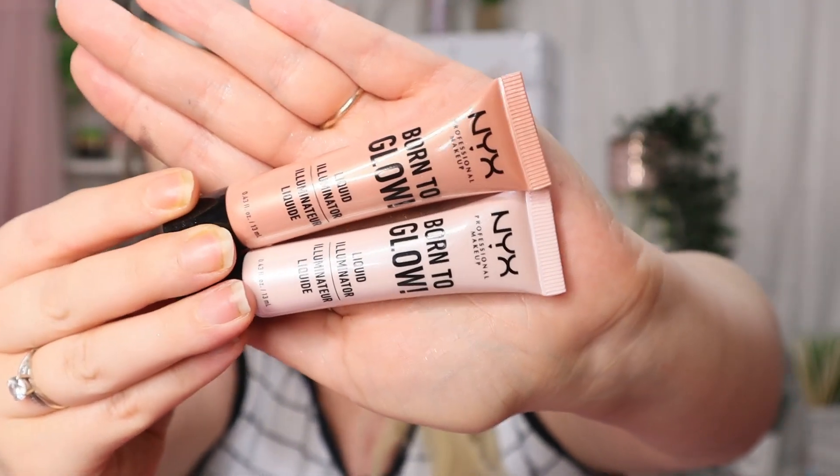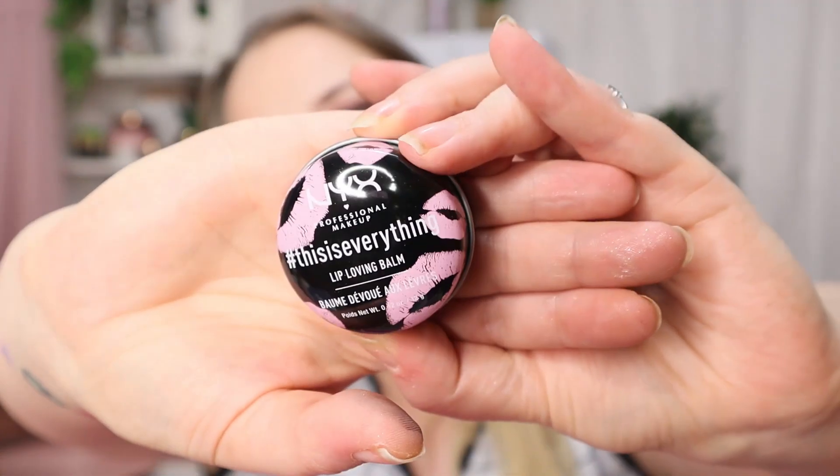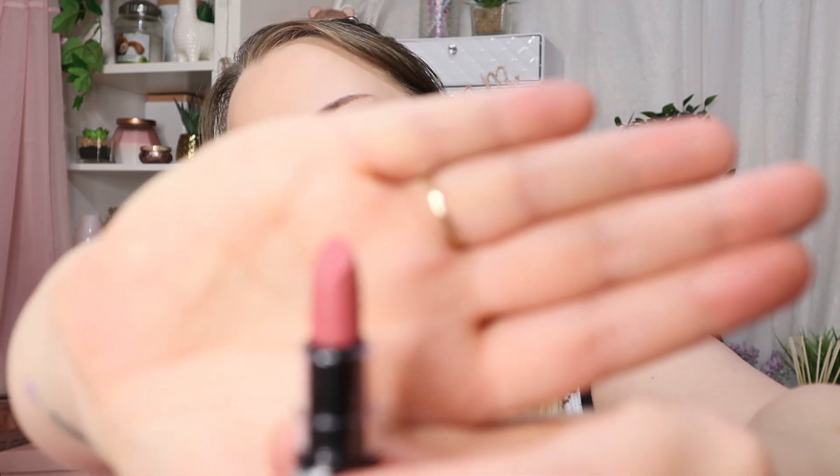We've got another liquid glow in the shade Gleam — a bit more goldy or bronzy, maybe peachy, definitely darker. Day 11 we've got another lip cream in the shade Roam. Day 13 we have a lip balm — I've actually tried this before and it was really really nice. Day 13 is also a setting powder — a pressed, very white translucent powder. We've got a lipstick in the shade Natural.